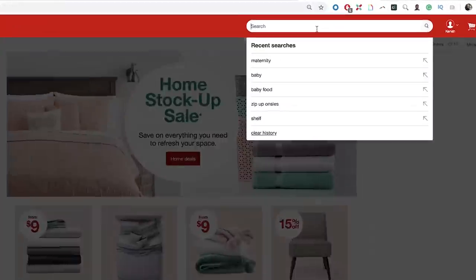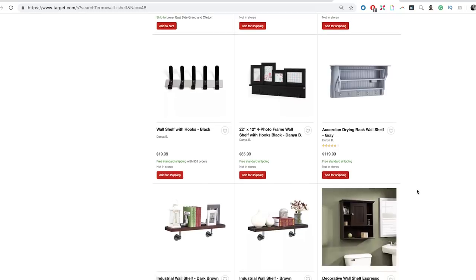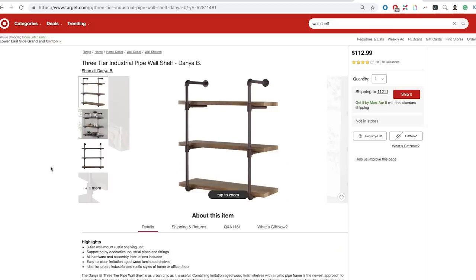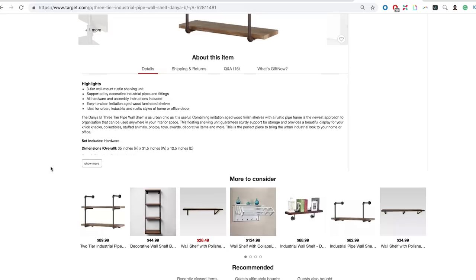Everybody loves Target, but I feel like it could be a little mainstream for Summer. But there are a couple of lines they've been coming out with — smaller pieces that are a little more unique and rustic. They've got a three-tier industrial pipe wall shelf, and it looks similar to the kind of stuff that people are DIYing on Etsy.